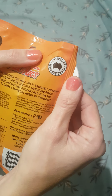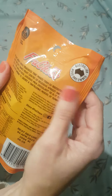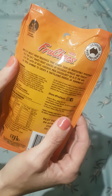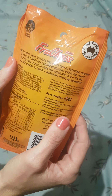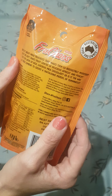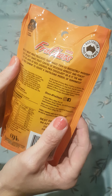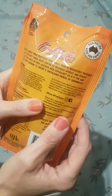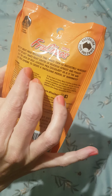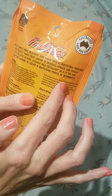Australian made and owned. And on the packet it says, what is it about fruit chocs that make them so irresistibly moorish? Is it the soft, tangy fruit centre of delicious apricot and peach? Is it the layer of rich, luscious milk chocolate? Or is it the way all these combine to create a tantalising more sort of yumminess?